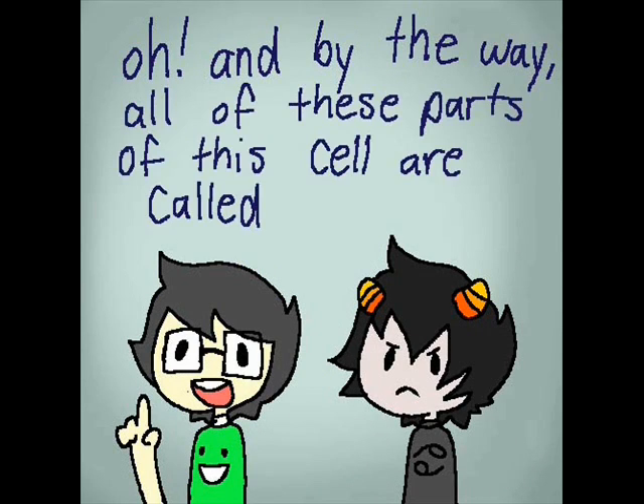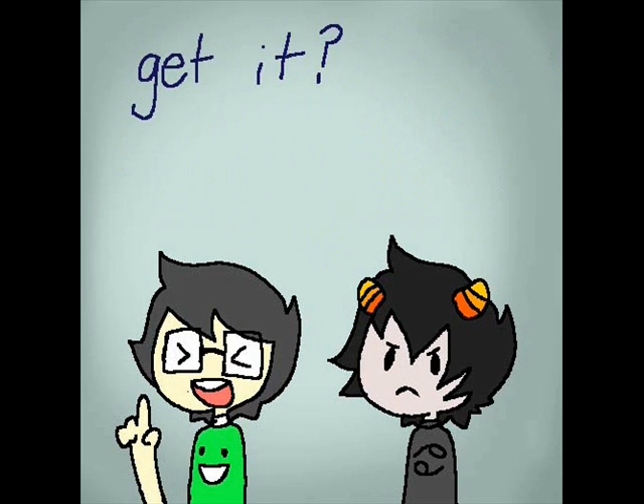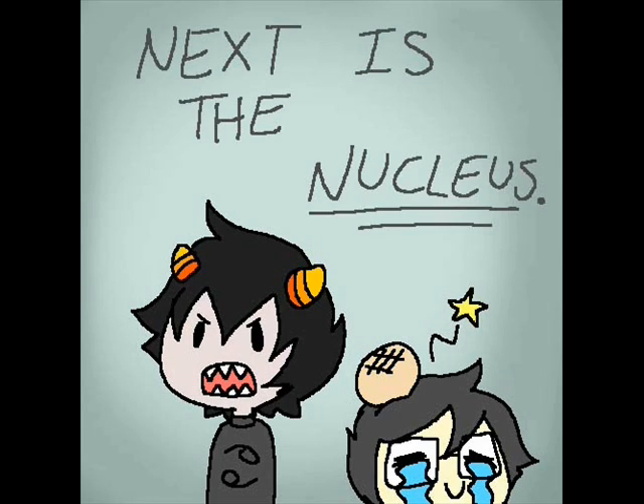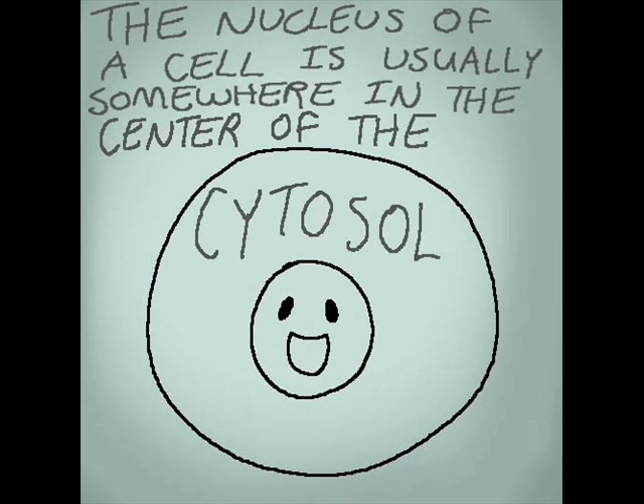And by the way, all these parts of the cell are called organelles! Get it? Little organs? Next is the nucleus. The nucleus of a cell is usually somewhere in the middle of the cytosol.